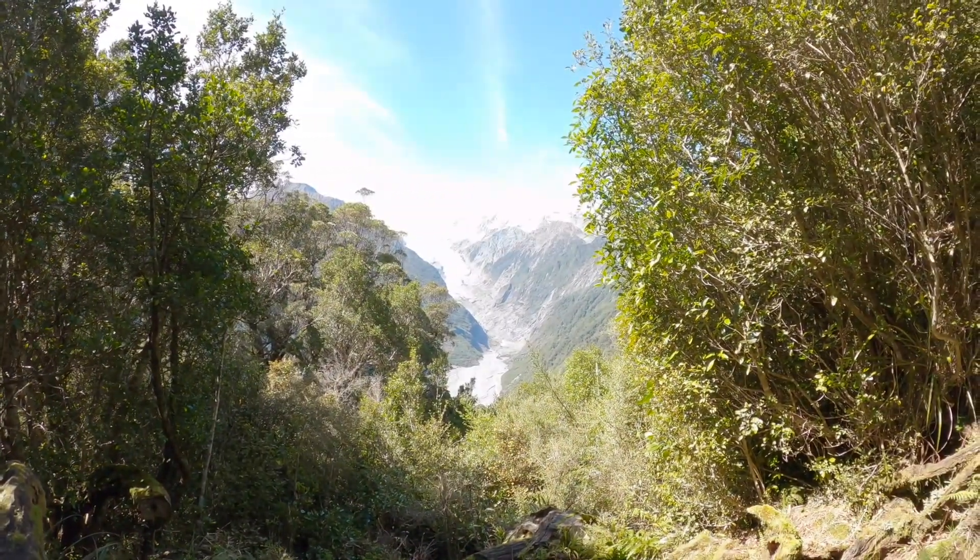Just reached a Rata lookout — lovely name. Now you can see Franz Josef Glacier in all its glory. I'm pretty sure that's Franz Josef, not Fox Glacier. We can see Franz Josef Glacier. We'll link below who was right.